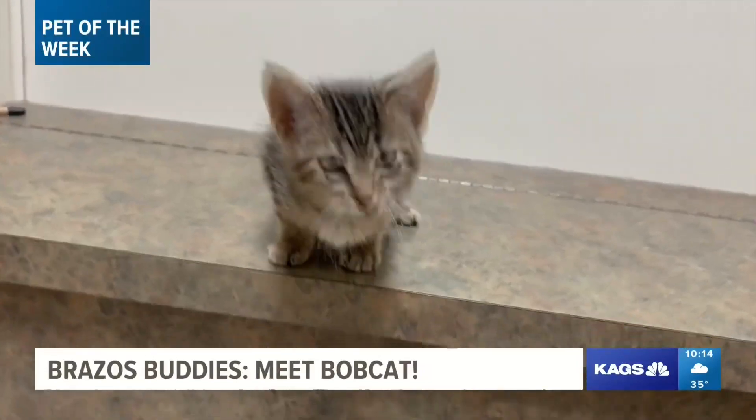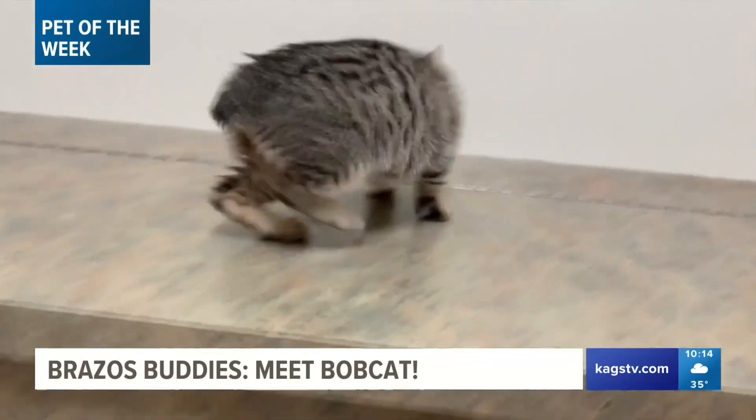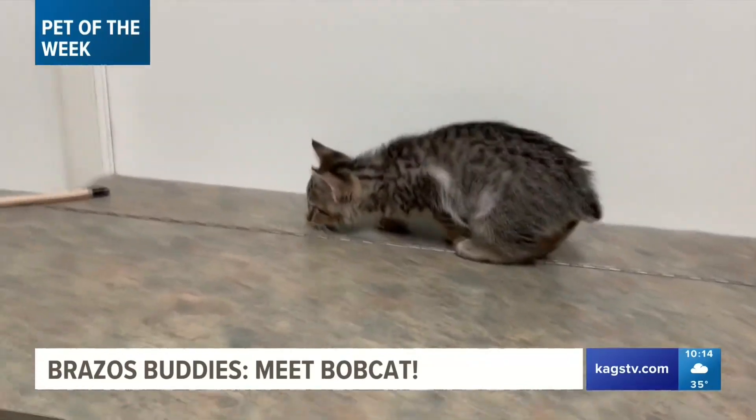Too cute. And if you'd like to adopt Bobcat or any of his adorable siblings, just head over to Aggieland Humane Society in Bryan.